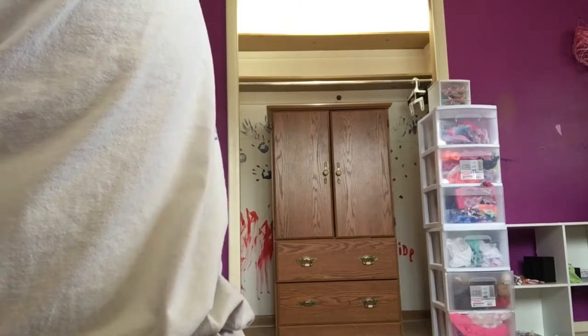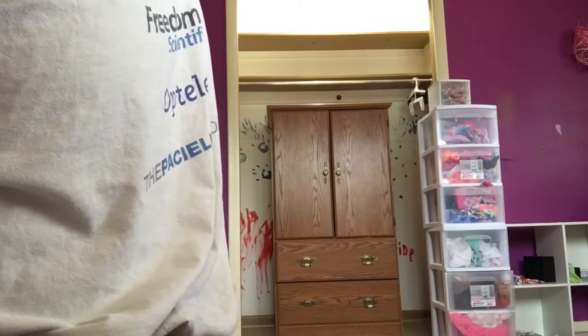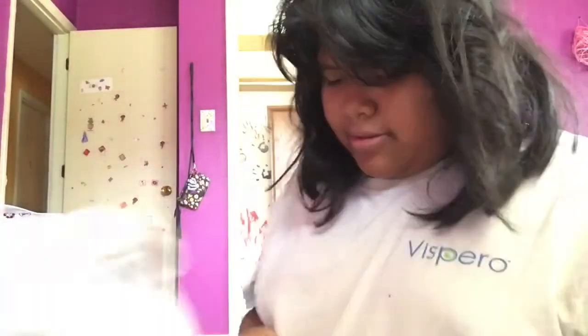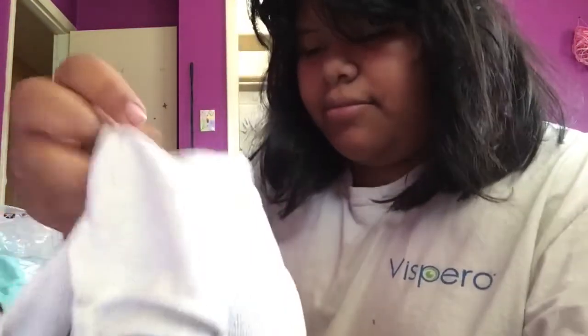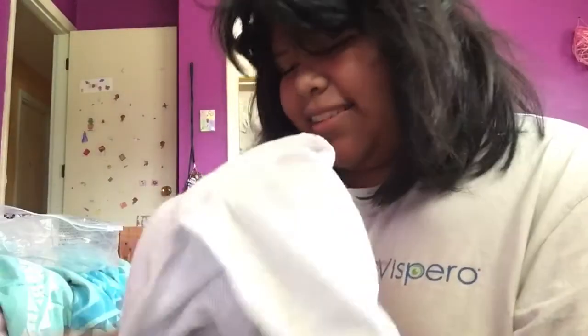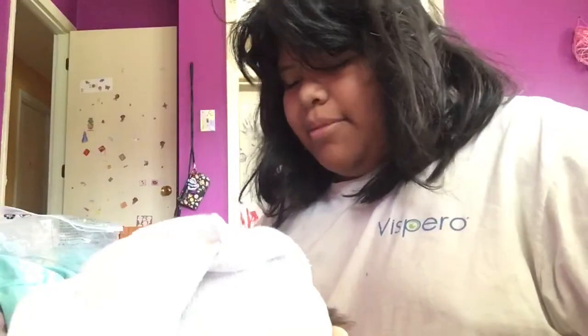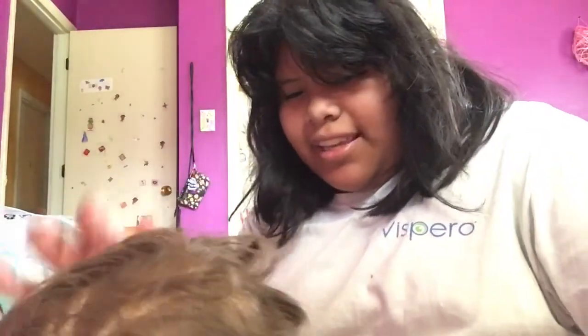I've been waiting for you, Garret! He's literally so cute. This is Garret. I decided I am Garret. I don't even know what's going on here. I'm gonna be careful. There we go. I'm gonna have to brush your hair, buddy!